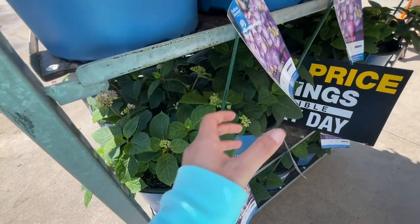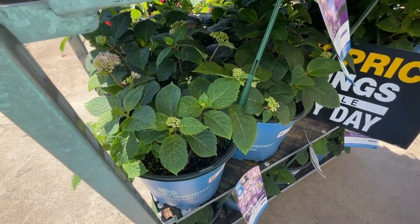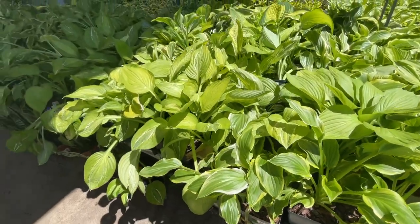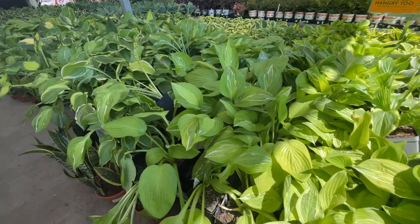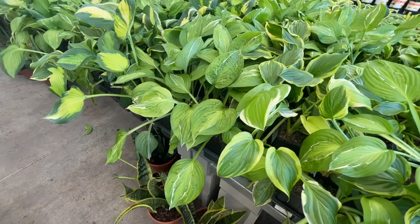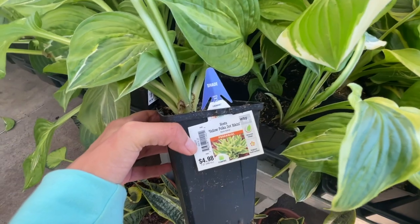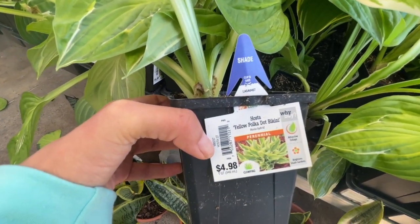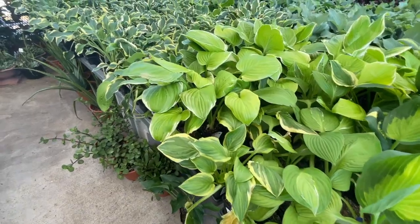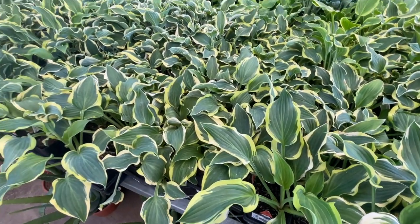Asparagus fern for $3.98. The Bloomstruck hydrangea and Let's Dance Summer for $34. They have hostas for $4.98 — and they're a good size. Look at these variations — so pretty, I haven't seen this one before. All the same price.